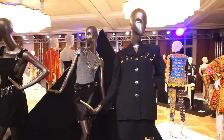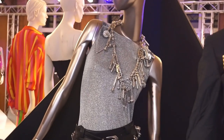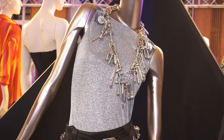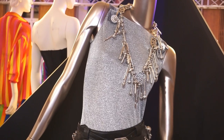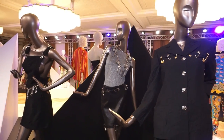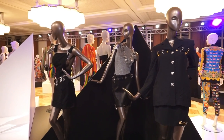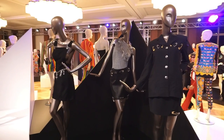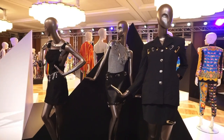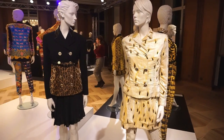Oh my God — that necklace. I'm gonna faint right now. With the bolts? I didn't know Gianni did that. Gianni did a necklace with all the bolts? Let me read. Jewelry with Greek key nails and bolts. 1994. Incredible.